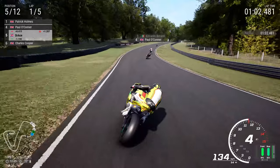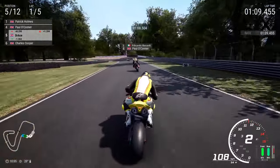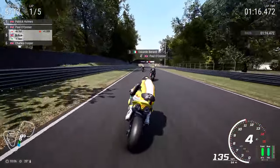I do very much enjoy this circuit. I think pretty much everybody likes this circuit — I don't know anyone who doesn't. And if they don't like it, then very strange, very odd. Let me know in the comments section down below what you feel about Brands Hatch. I'm pretty certain you're going to say you like it.